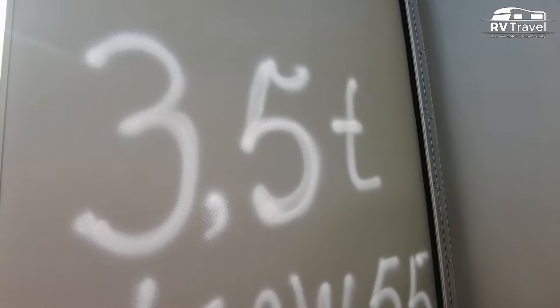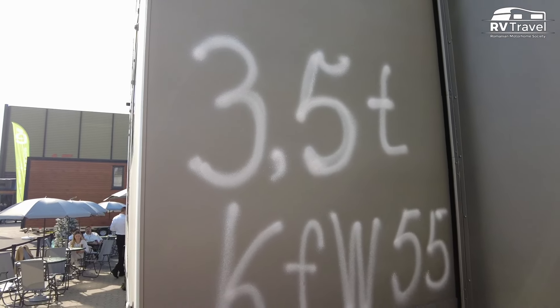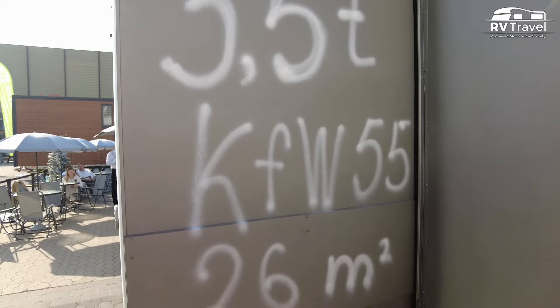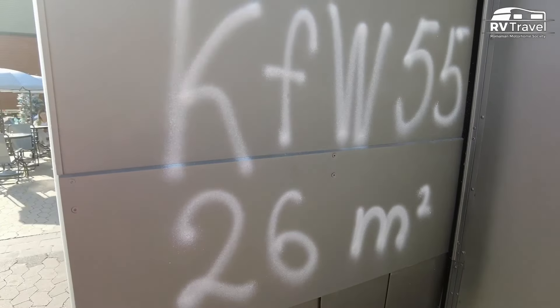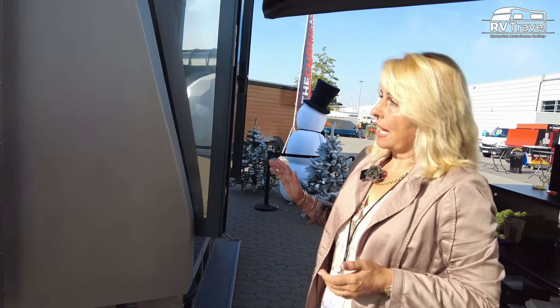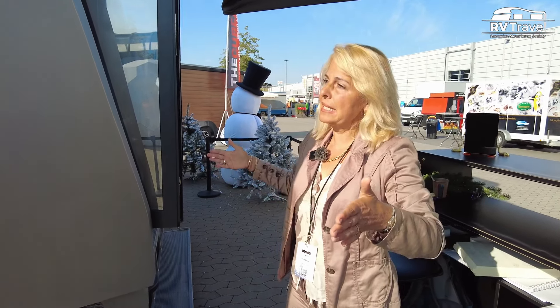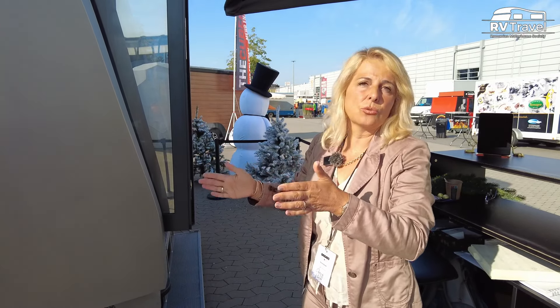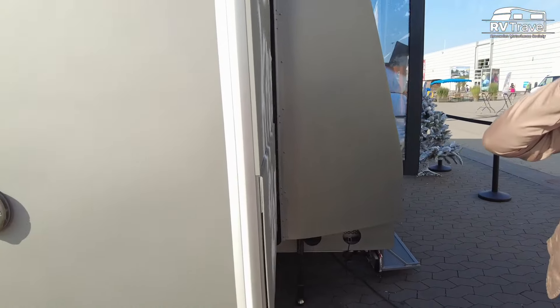I have here 3.5 tons, which allows you with a normal driving license to tow. And we have 26 square meters of habitable space. And on top, now we're talking about 4.8 meters wide — and if you slide in, it brings it to 2.5 meters, which is the limit for towing.